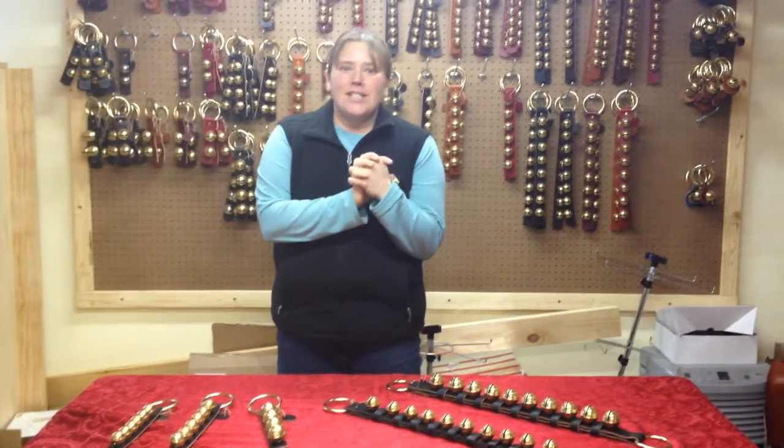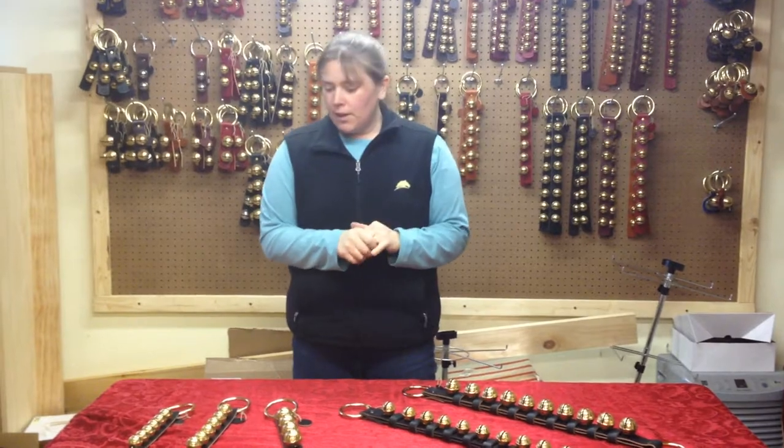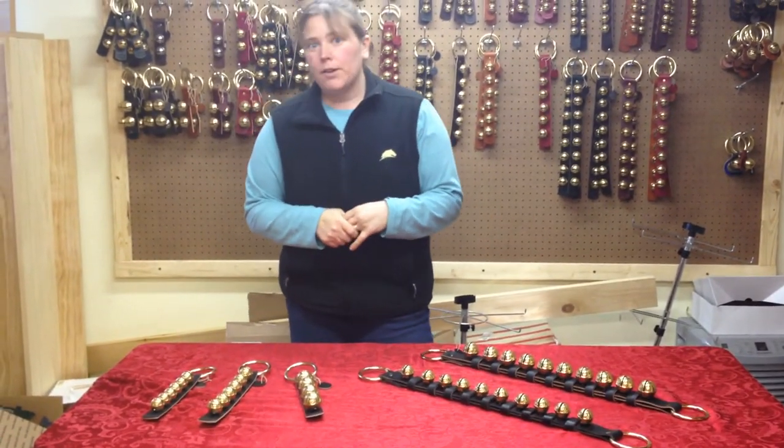Hi Shawn, my name is Sandy Hodgkins and I just wanted to give you a sampling of the different sounds that our bells make. All of our bells are solid brass and we use English bridal leather.